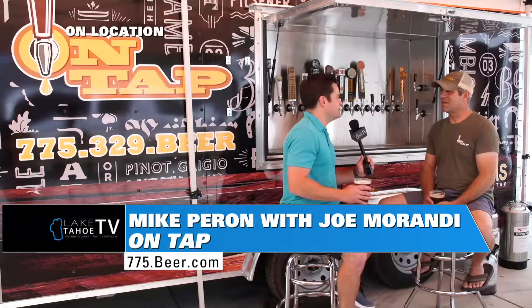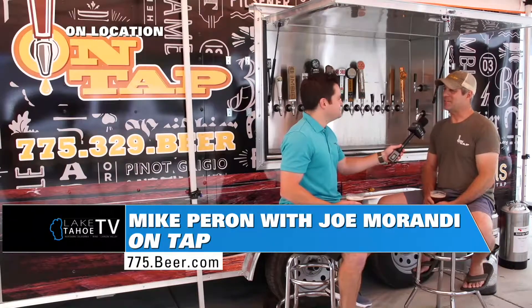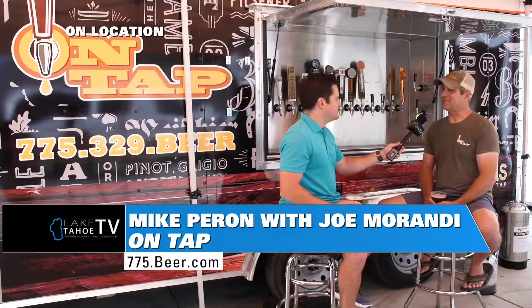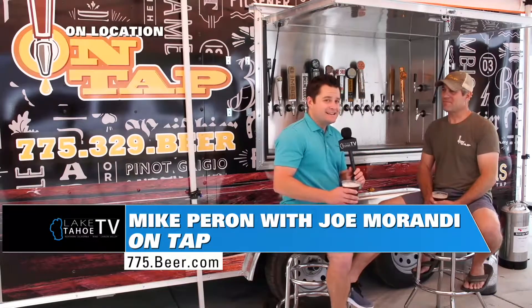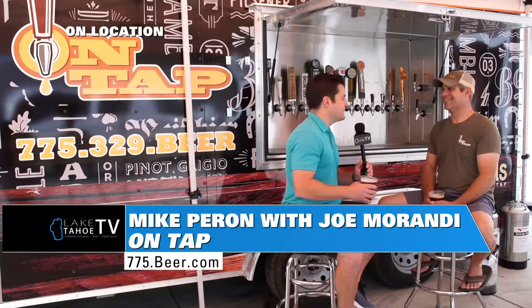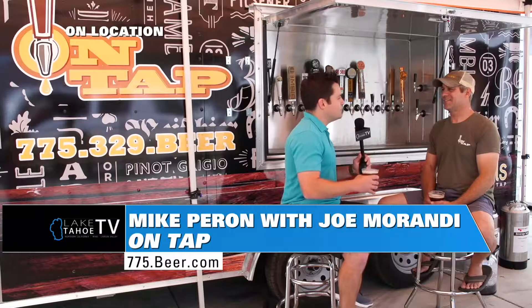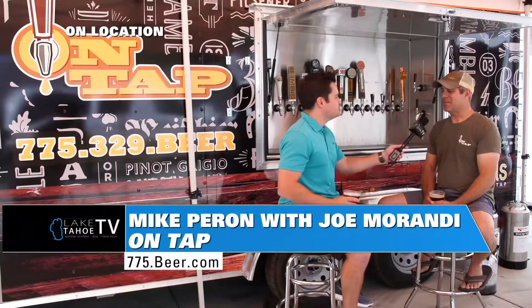And you're not pouring Coors Light or Bud Light — this is all craft beer, and we like to support local. What you're not seeing here is this is double-sided, so this is one of two sides, and then you've got another trailer as well that you can take around to some of the smaller events, weddings and things of that nature.